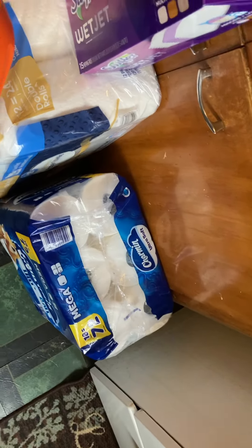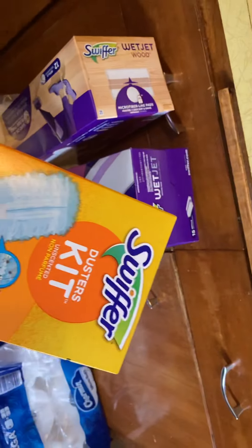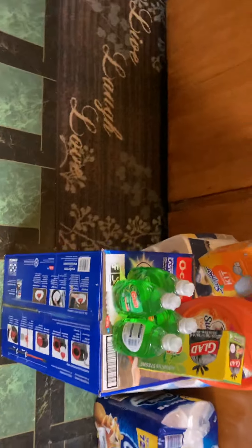That's the toilet tissue. I'm gonna have another Swiffer kit. And I have some laundry detergent for the baby. I saw this on TikTok so I'm gonna try it and see how it goes.